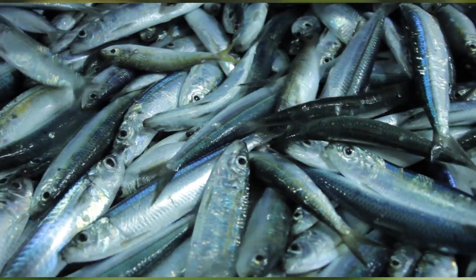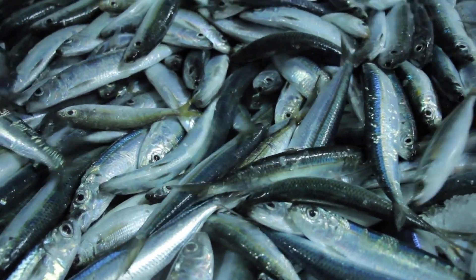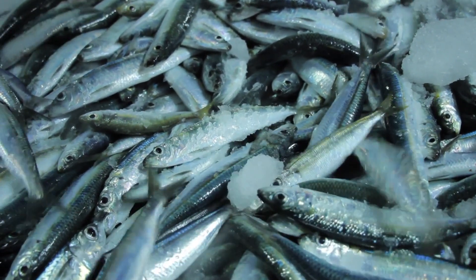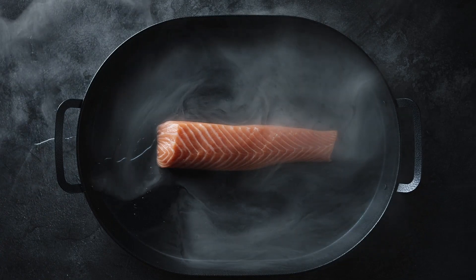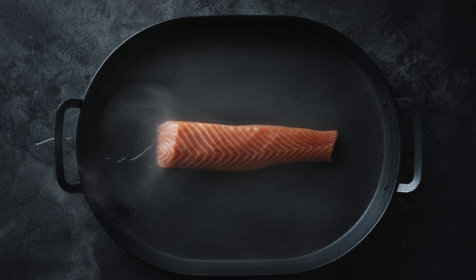Increase Omega-3 Fatty Acids. Omega-3 fatty acids help reduce cholesterol levels and promote heart health. Include fatty fish like salmon, mackerel, and sardines in your diet, or consider supplementation with fish oil capsules.